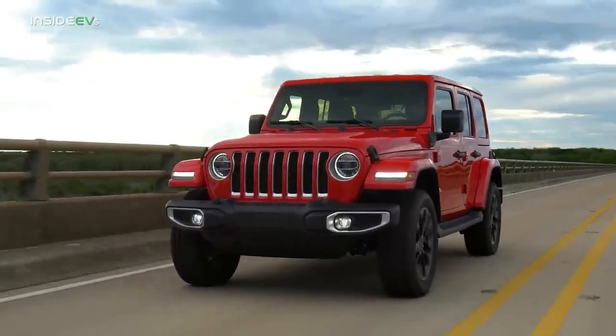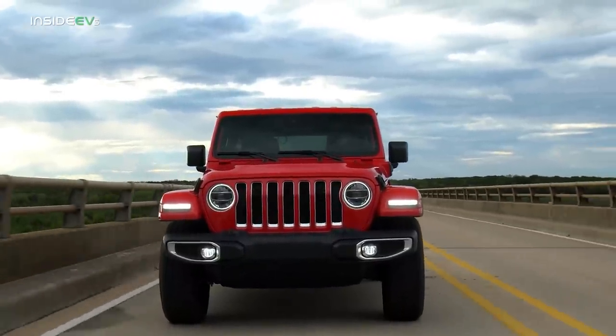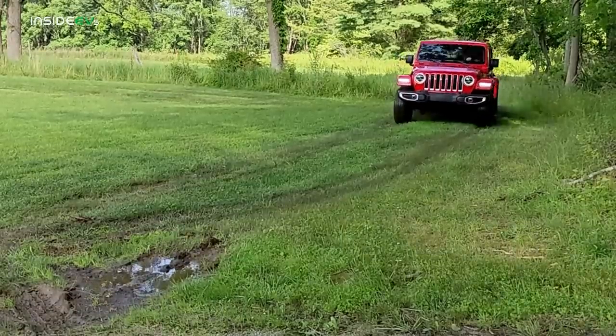One thing I want to note: the closest vehicle to compare this to would be the Toyota RAV4 Prime. The RAV4 Prime has an 18 kilowatt-hour battery and an EPA range rating of 42 miles per charge. This vehicle has a 17 kilowatt-hour battery and an EPA range rating of 21 miles per charge. So the RAV4 Prime has one more kilowatt-hour and double the all-electric range. But this Jeep is a different animal — it's really optimized for off-roading and extreme driving, so you'd expect it to be less efficient. It's got big, beefy 275/55 20-inch wheels and the powertrain is not optimized for efficiency; it's optimized to get you wherever you want to go off-road. Still, it's interesting that the battery is almost the same size and it has literally half the EPA range rating.